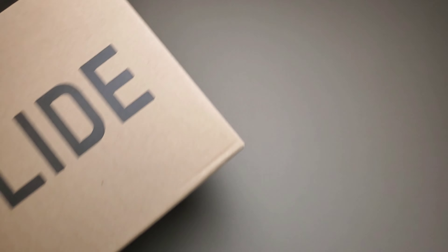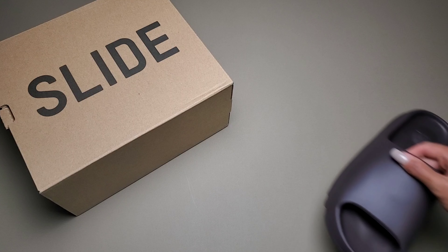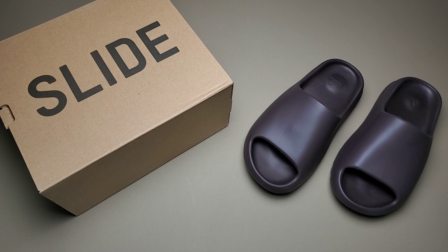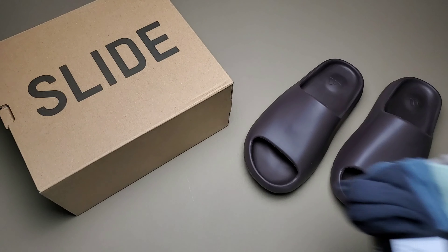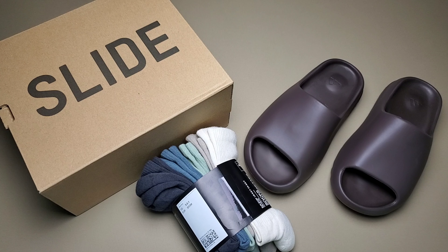We'll go over the Yeezy Slide today. It's pretty straightforward — it's a single piece of EVA foam. But there are two other very important things I want to explore. One, socks are the most important thing you need to worry about when it comes to styling this. And second, is this actually the Yeezy most deserving for you to pay resale for?